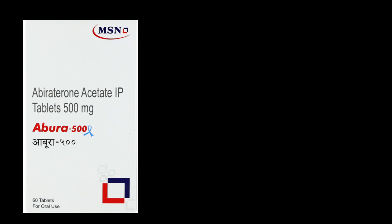Benefits: Helps slow down the growth of prostate cancer and can be a crucial part of a cancer treatment plan. Mode of action: Abura Tablet contains abiraterone acetate 250 mg. Works by reducing the production of testosterone, a hormone that fuels prostate cancer growth, acting as a brake on cancer cells and slowing down their progression.